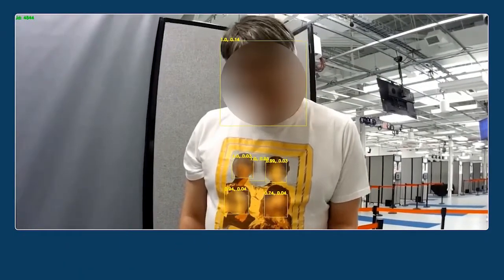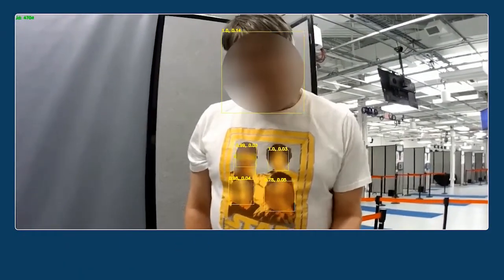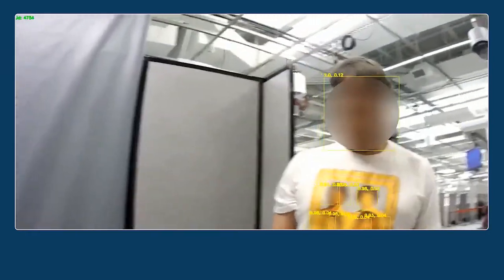Interestingly, a number of tools were unable to differentiate between real human faces and faces printed on t-shirts or other items. Meanwhile, some systems erroneously hid areas of the video that did not have any faces at all.